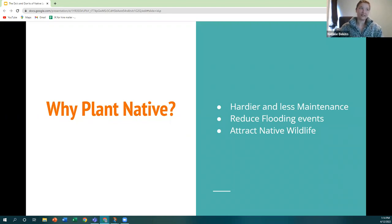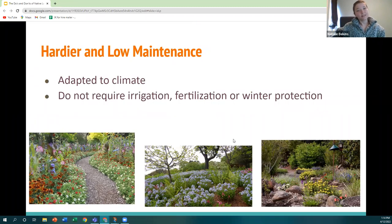Why do we want to plant native plants? Three big reasons are that they're hardier and require less maintenance, they reduce flooding events, and they attract native wildlife. Plants native to Michigan have already adapted to harsh winters and warm summers. When planted correctly and established, native plants often do not require irrigation, fertilization, or winter protection — making them more economically feasible in the long run.